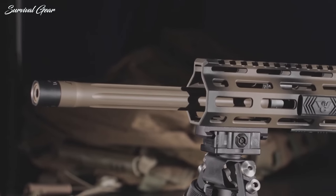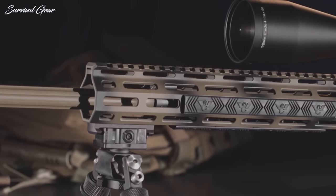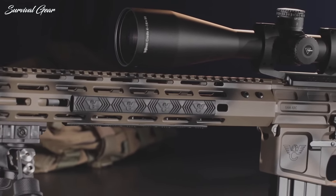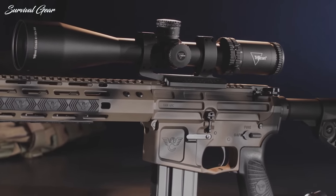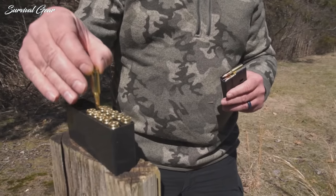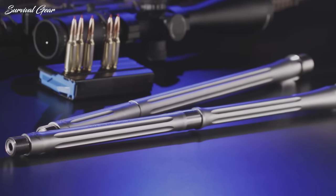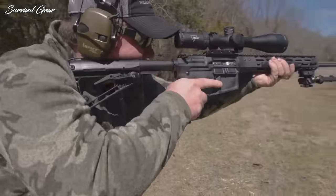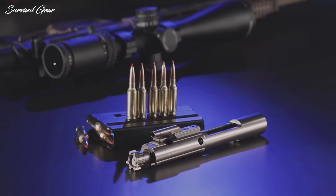There's plenty of rail space on the gun to mount any combination of thermals, reflex optics, scopes, lights, lasers, and other accessories you think you'll need on a hunting rifle. Wilson Combat includes an M-LOK-compatible 5-slot Picatinny rail section and M-LOK QD mount with the rifle, and these guns come with 15-round metal ASC magazines. The Tactical Hunter's match-grade barrel is Wilson's own design, and it is both threaded and fluted. A mid-length gas system with a low-profile gas block keeps the rifle running smoothly, and the Wilson Premium Bolt Carrier assembly is precisely machined.